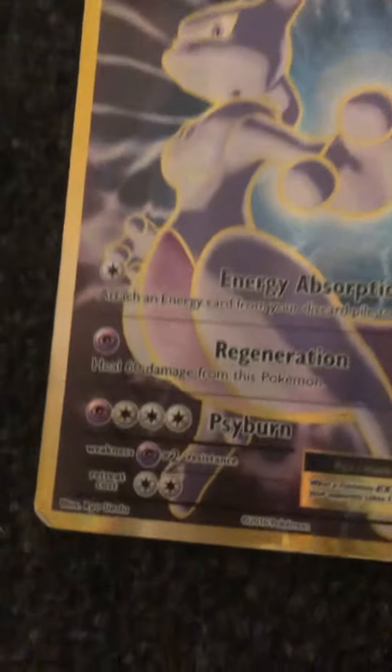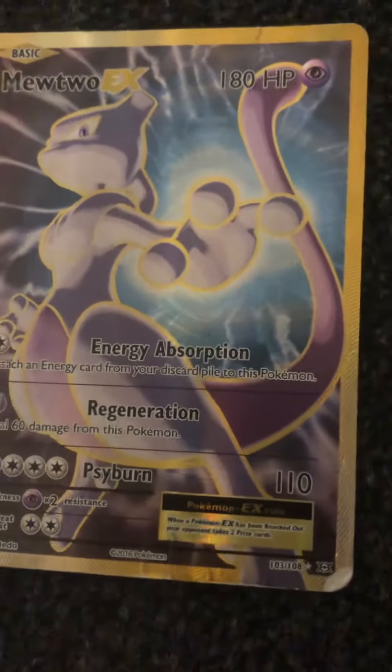Number 9: Mewtwo EX. This is really cool. It's a full art. As you can see, his foot is at the bottom. And it's pretty expensive, I'm pretty sure.